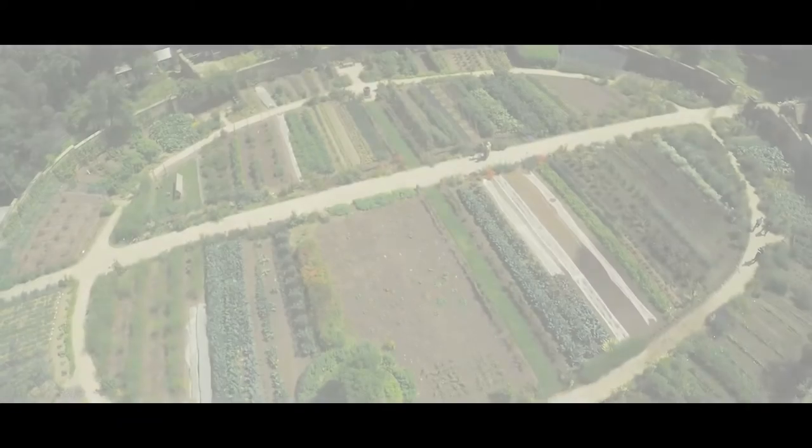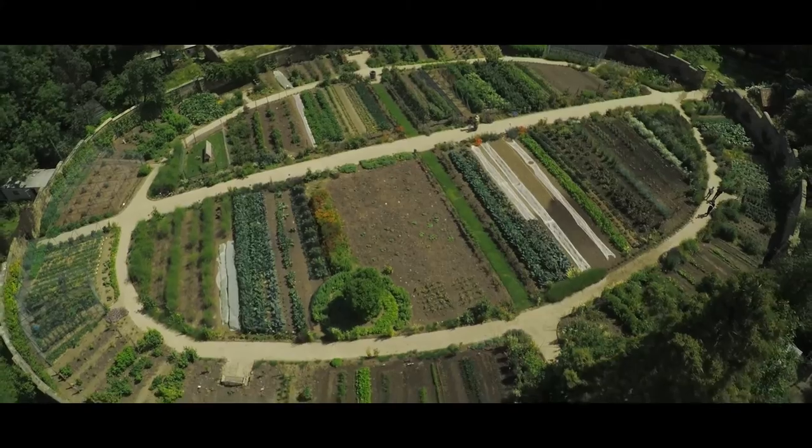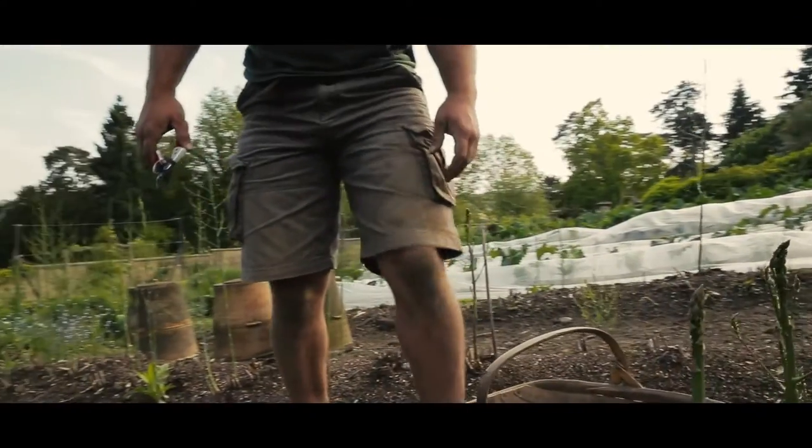One of the most amazing aspects of working here is the produce available. The Ward Kitchen Garden is quite unique and its main purpose is to provide the kitchen with the freshest, loveliest and most seasonal ingredients you can find. The whole kitchen team work incredibly closely with Tom and his gardeners so that we can really make the most out of this produce.